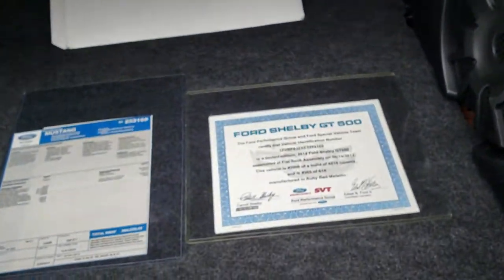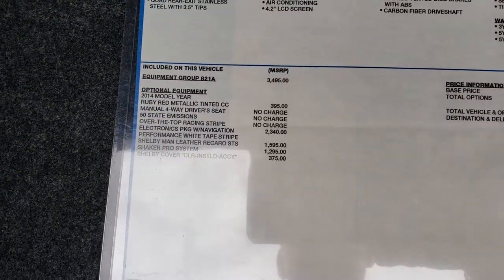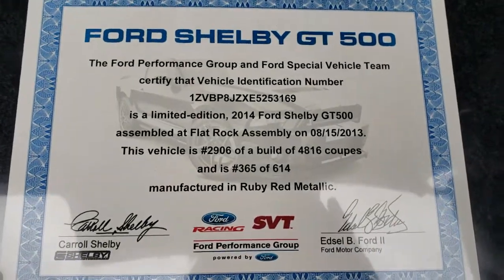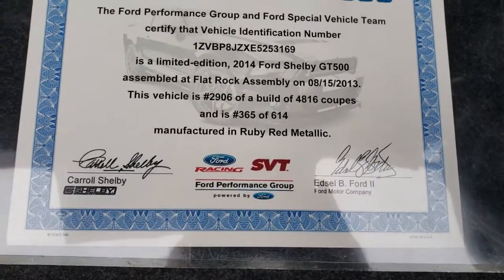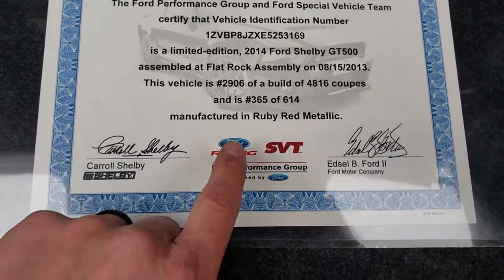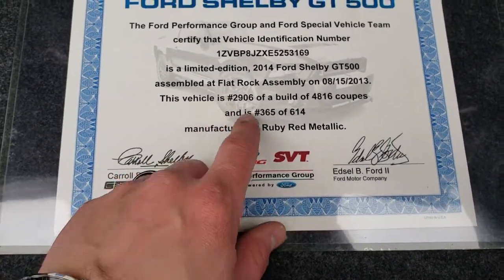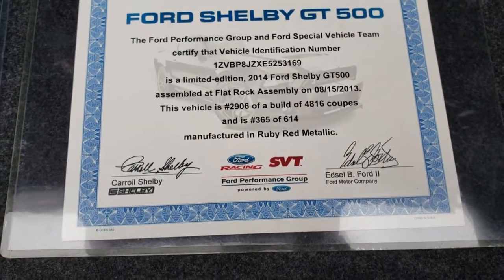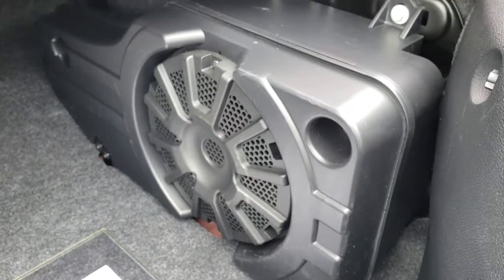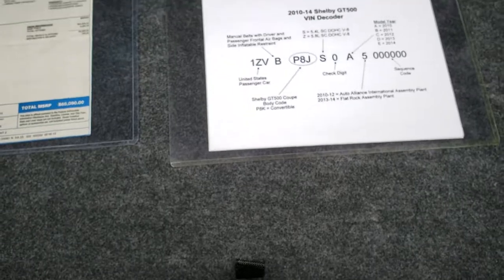What's really cool is it has the original window sticker back here — you can see all the different add-ons done to this car, kept in nice thick plastic. And this is the original Shelby certificate saying that it is an SVT vehicle. It gives you the build numbers: number 365 of 614 manufactured in this color, and number 2906 of 4816 coupes built in 2014. There's also a VIN decoder sheet. The Shaker Pro audio system gives you a subwoofer back here, and underneath is the tire inflator kit.